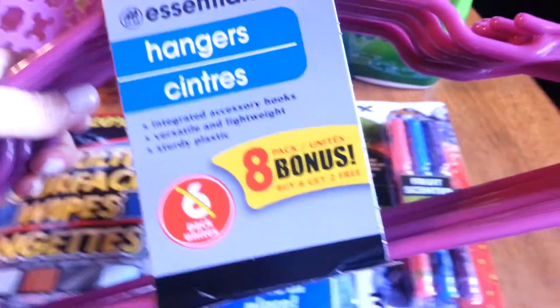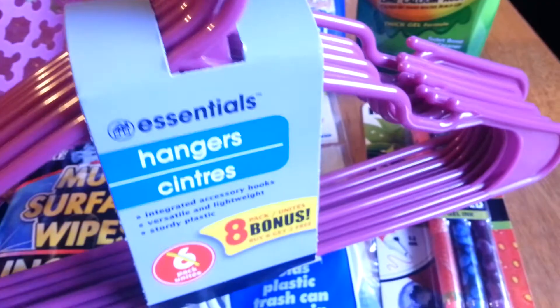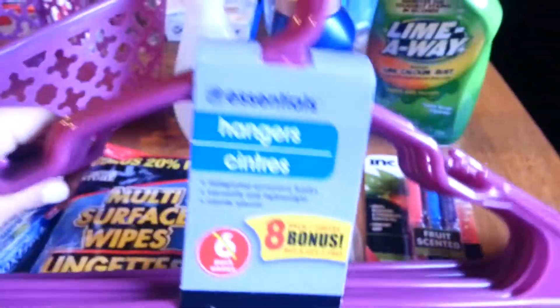I got a pack of hangers and it's not the usual six pack — it's a bonus pack, so there's eight in here. Usually I just see white and black, and I think one time I got red ones, but this time they had purple. So that's fun.